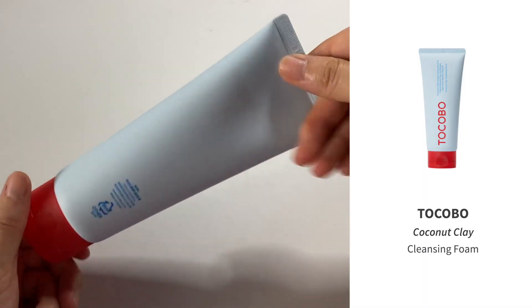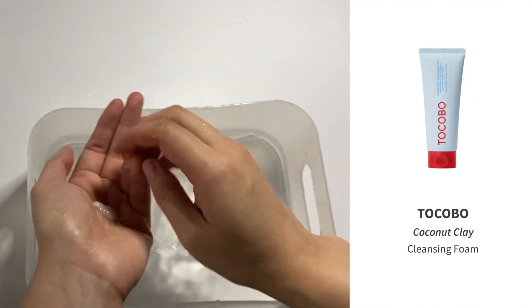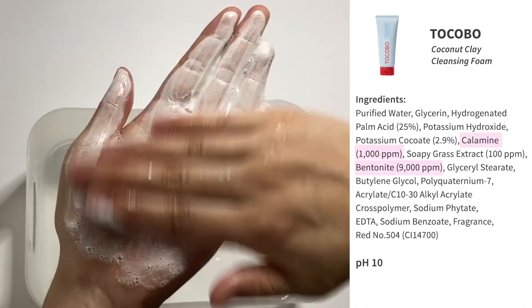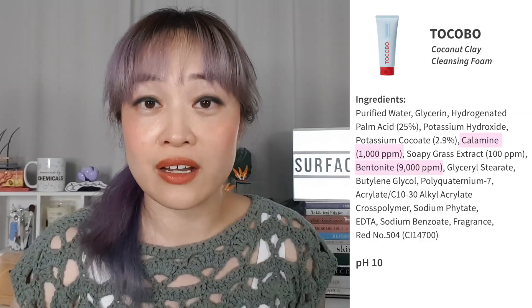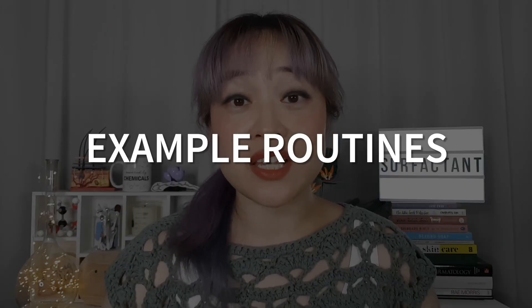I use the peeling gel about twice a week, but it depends on your skin tolerance. There are also lots of different rinse-off masks you can use at this stage. Some are annoying because they require cleansing before and after masking, but there are clay cleansers — like this one from Tocobo — that do it all in one step. It has clay particles that soak up oil and exfoliate gently as you cleanse. If you have oily skin, the clay can help keep your skin from getting shiny for longer.